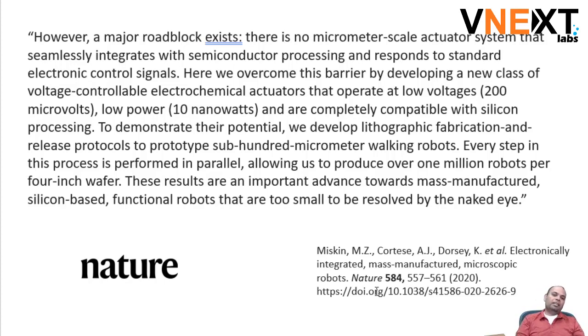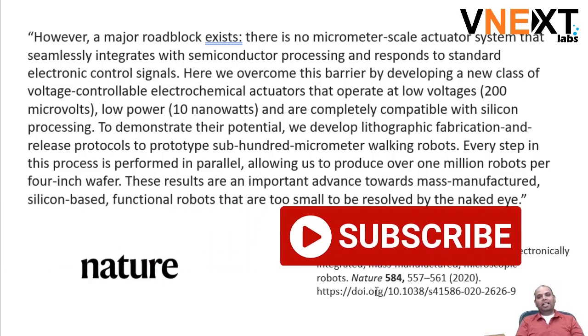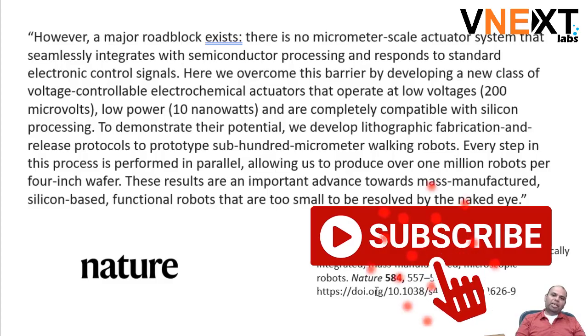You can definitely find the article by following the links, or if you want to read the actual scientific paper, you can look it up in Nature magazine. That's all I had this time. Please do subscribe to our channel and thank you for watching. See you next time.